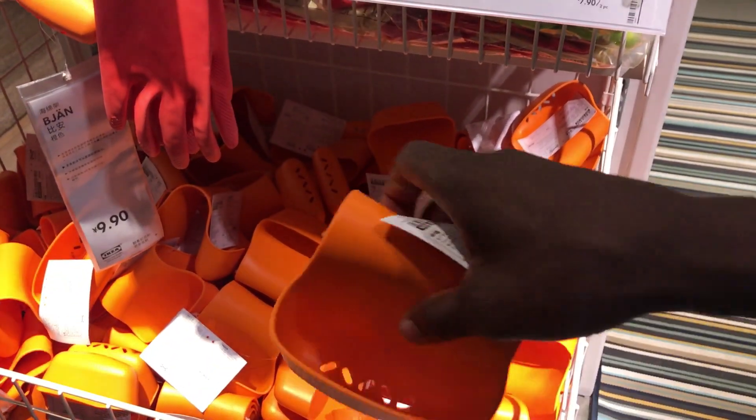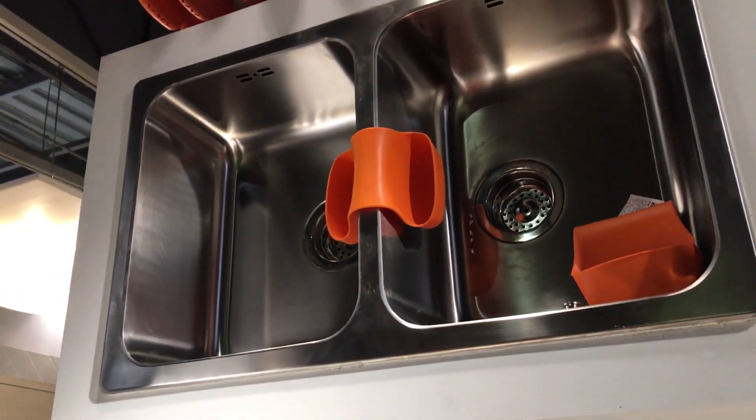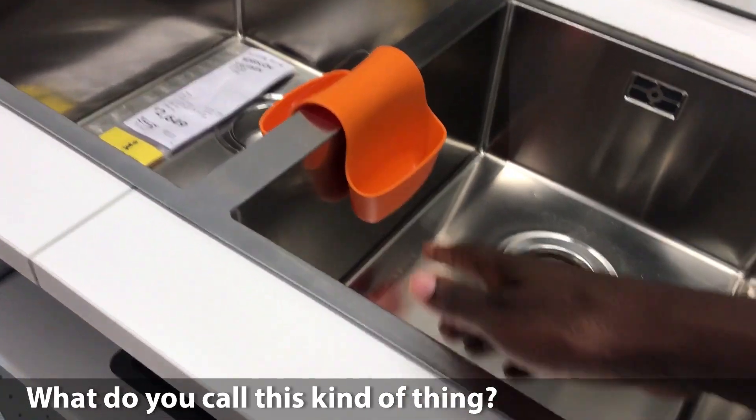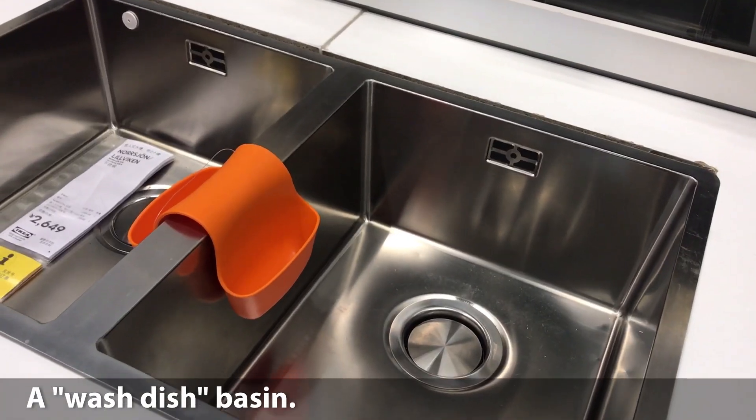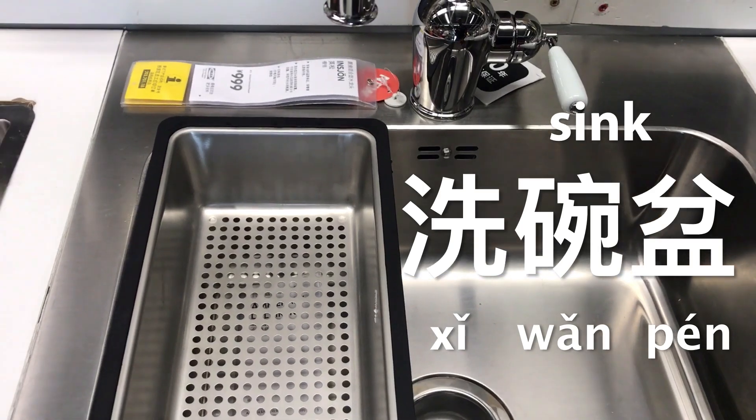And if we got one for our kitchen then we could put the sponge in the middle instead of having to drip all over the counter, right? We have enough room in the budget for nine more kuai. What do you call this? She wan pen — she wan pen.